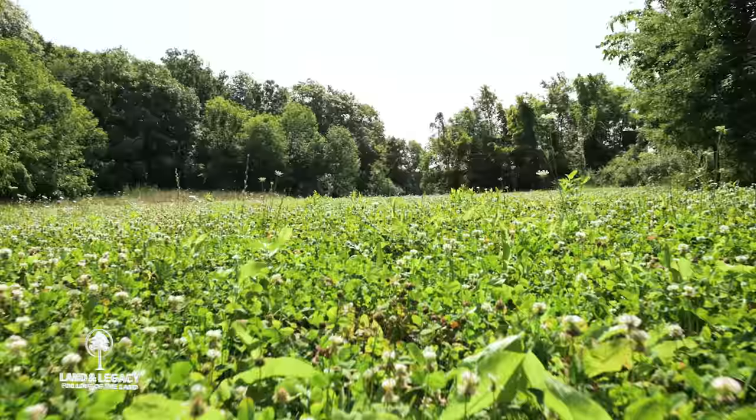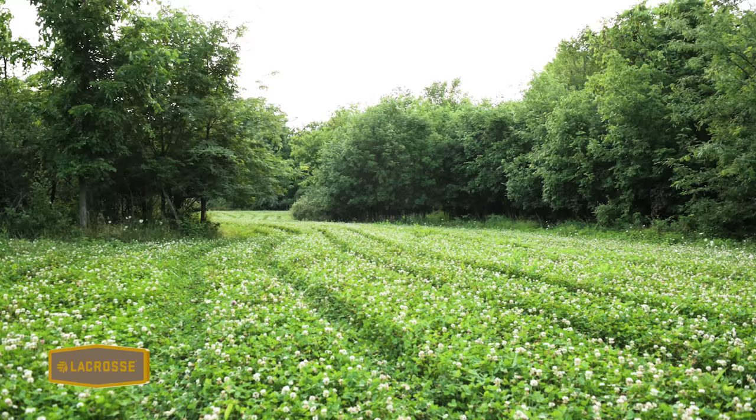One mistake people make relative to managing habitat is they plant every single acre into a food plot. I'm a huge fan of food plots and I plant a lot of them, but let's think about this. We want to make sure we're providing food for deer all 12 months of the year, and from a food plot perspective there's a lot we can plant in a nice mix of cool season perennials, warm season annuals, and cool season annuals.